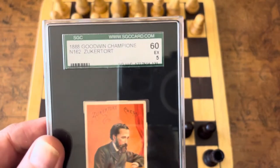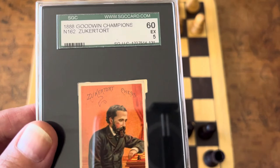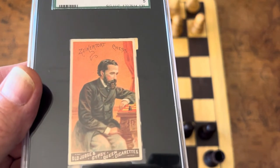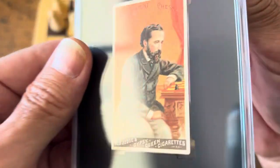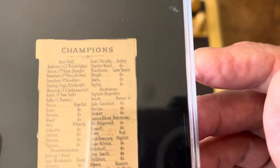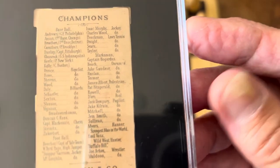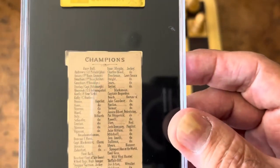This card is from the 1888 Goodwin Champions set, which has all the best players from every sport. On the back of each card is a checklist — you can see baseball players, jockeys, and more. If you go to the middle of the checklist, you'll see chess with three players: Captain McKenzie, Steinitz, and Zuckertort.